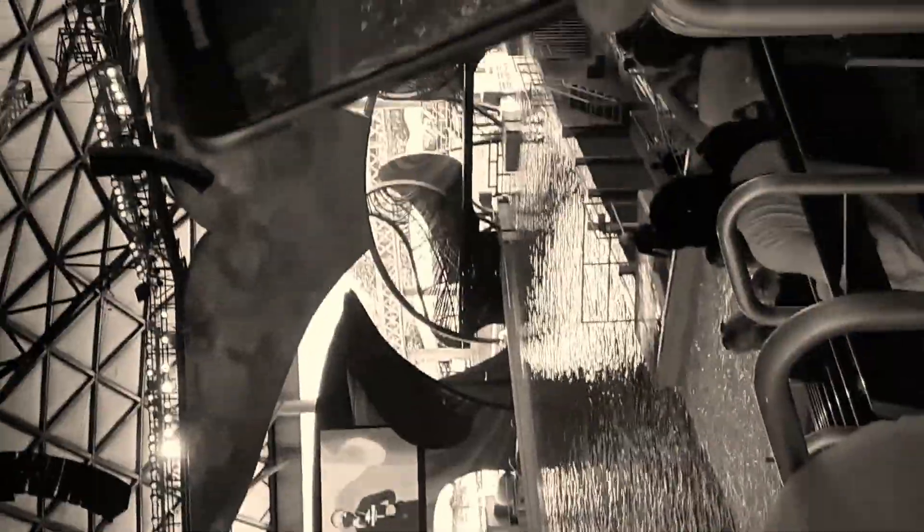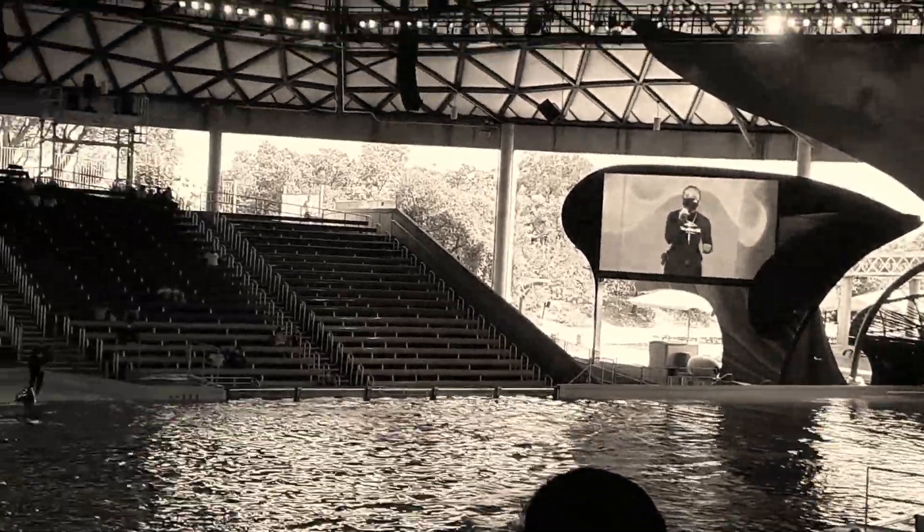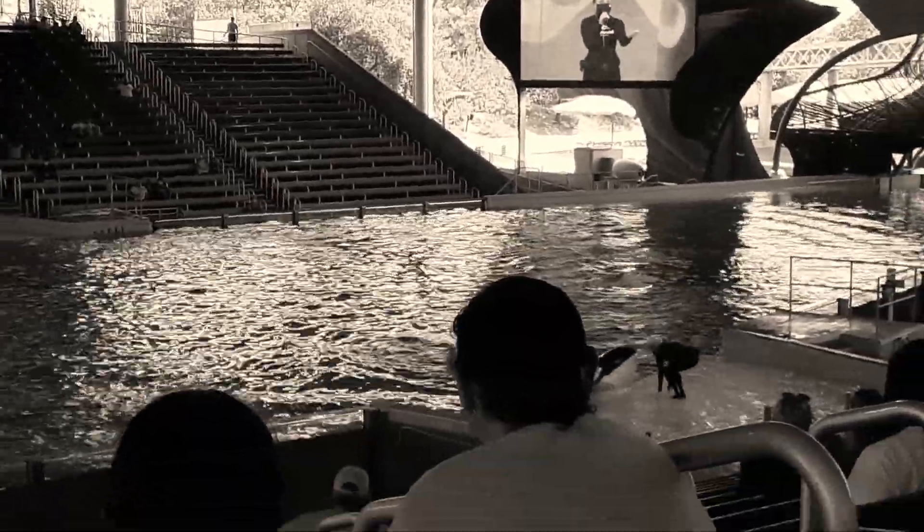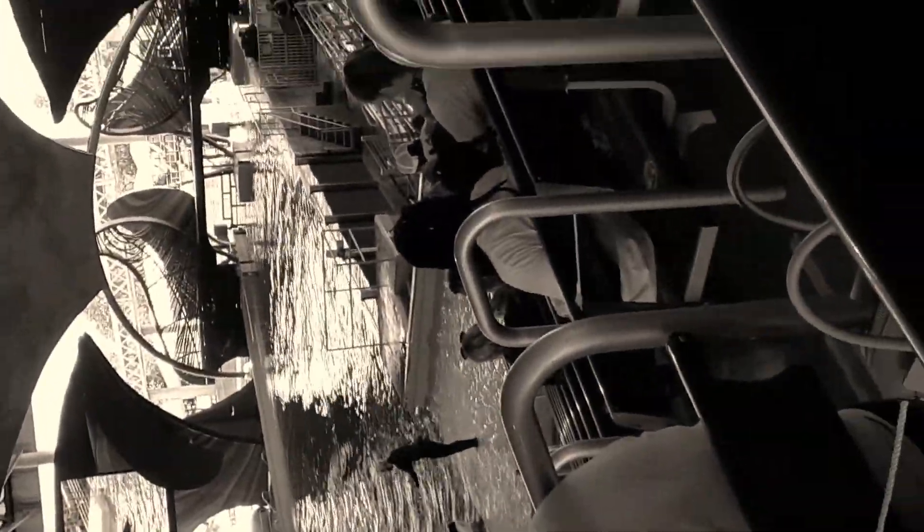The whales trust us, and they play an active role in their own health and well-being. Through the use of positive reinforcement training techniques, we can teach them husbandry or health care behaviors. And joining us at this slide-out, we have Mary, Laura, and Sean, who are going to be demonstrating some of those behaviors.